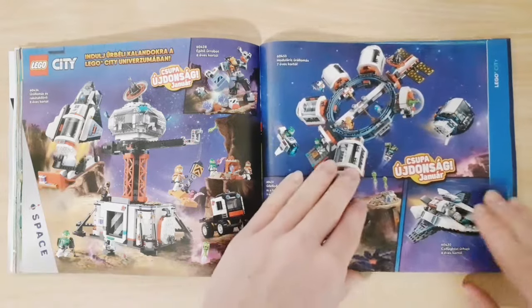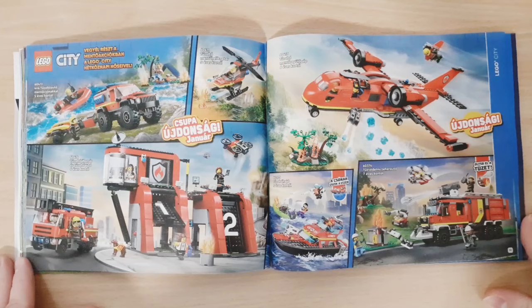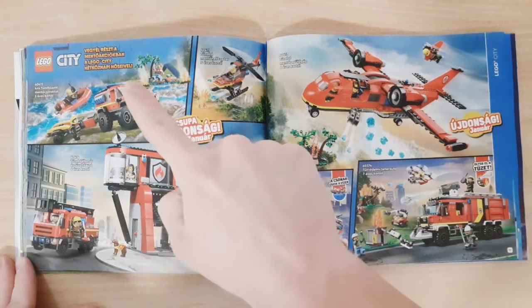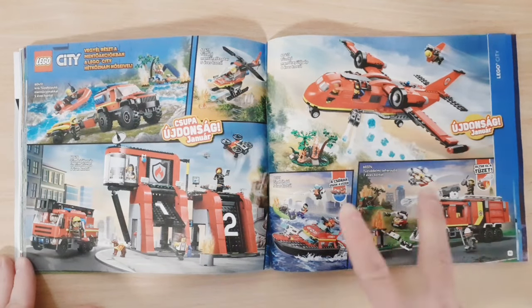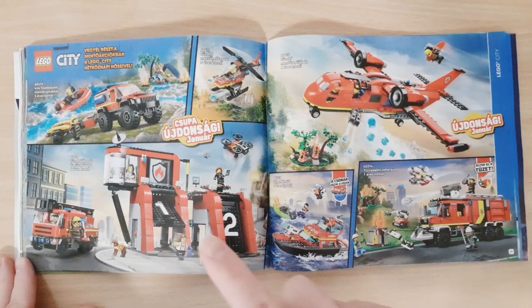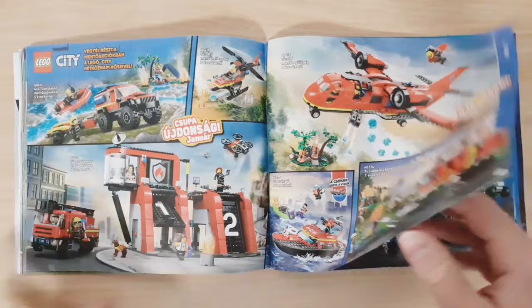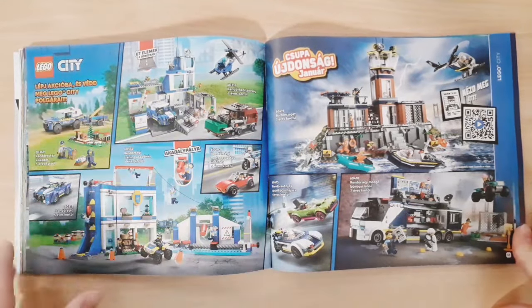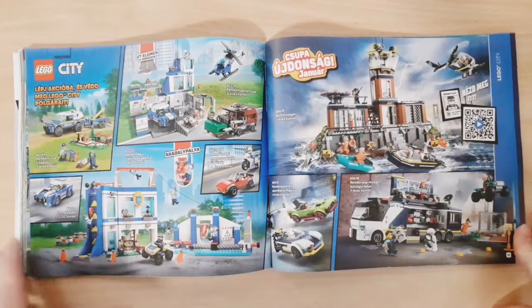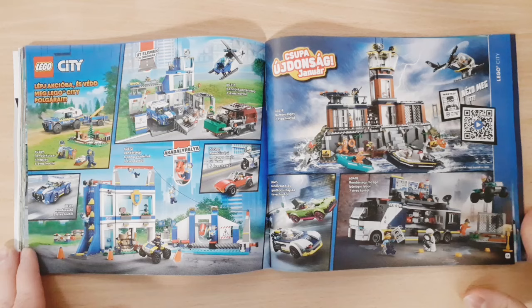On the next page we have the Fire sets — some new sets, and from those I plan on getting one, and I already have another. Then we have Police, with some older sets I already own, and then the newer sets which actually look pretty cool.